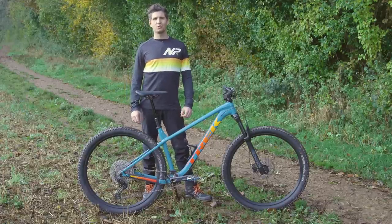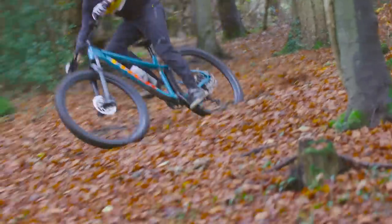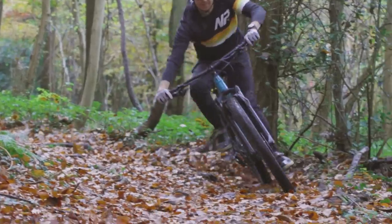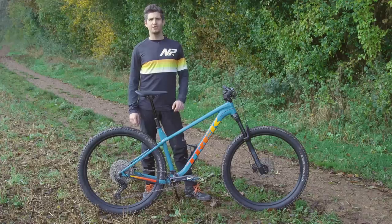This is the 2022 Trek Roscoe 7, the brand's popular trail-happy hardtail. This year, Trek revamped the Roscoe range with a significant geometry update and a move to 29-inch wheels from 650B+. The changes were aimed to take it from an entry-level cross-country bike to a confident trail ripper.